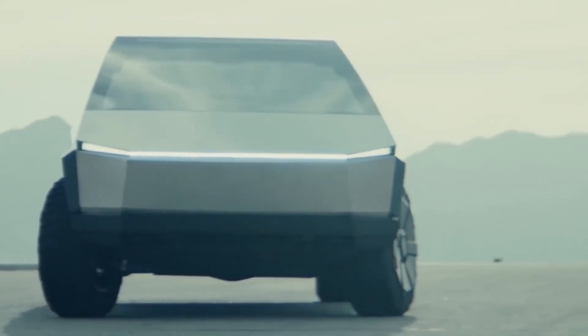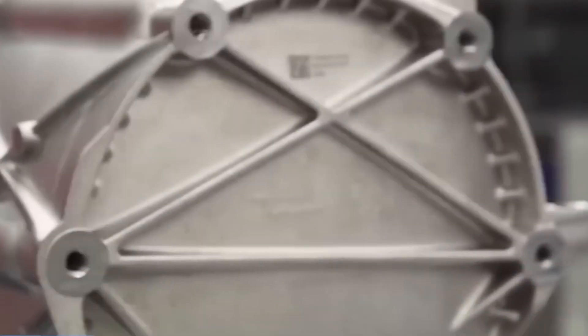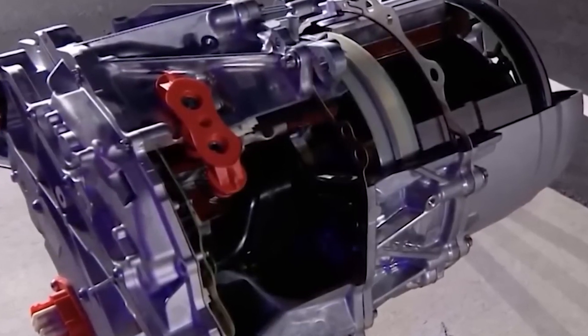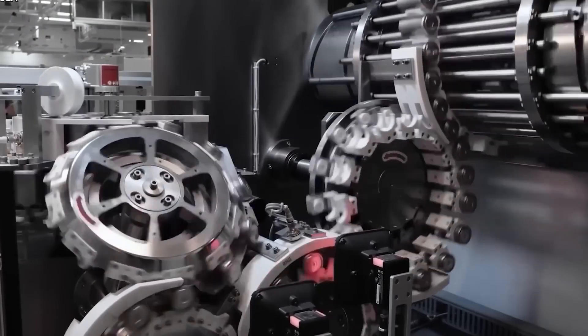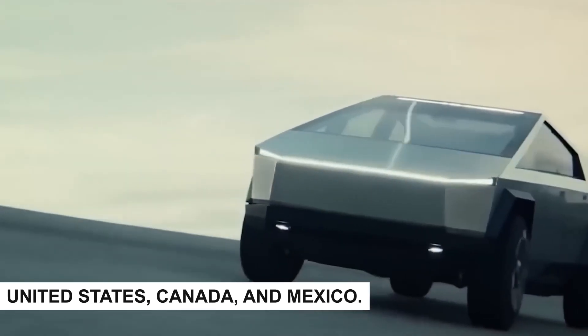The Tesla Cybertruck design has finally been locked. Production will start around the middle of 2023. Elon Musk stated in March 2022 that the company intends to finish the Cybertruck's development and begin mass production in 2023. Production will start in the United States, Canada, and Mexico.